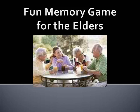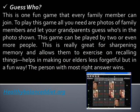Fun Memory Games for the Elders. Hi, my name is Nicole and I write for the website HealthyBalancedDiet.org.